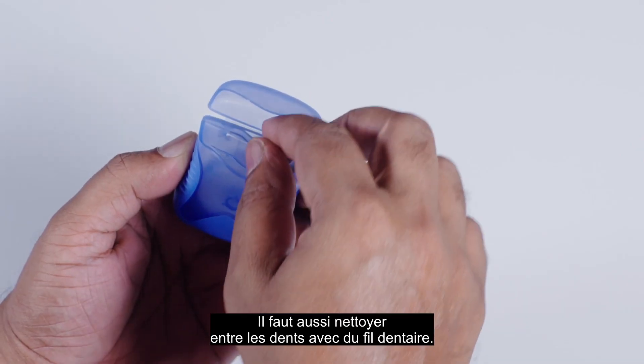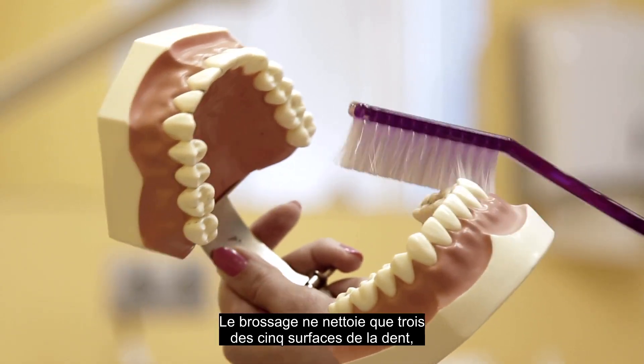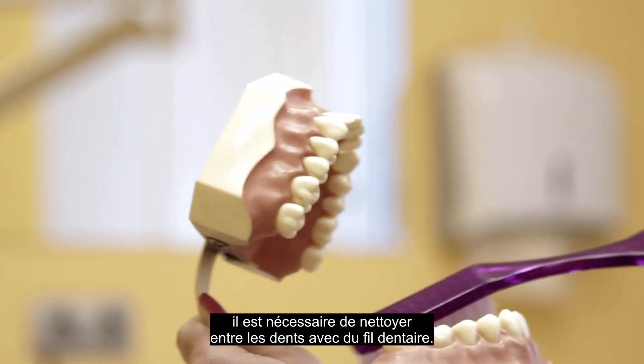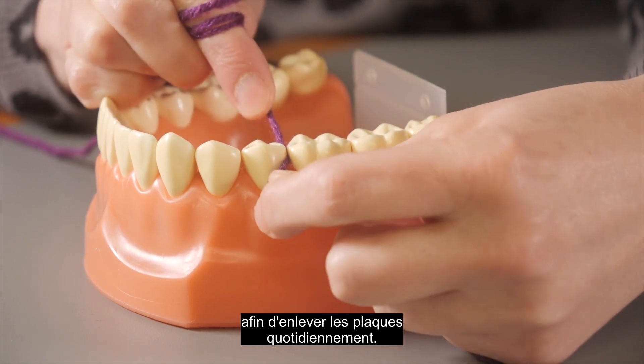Equally as important is cleaning between the teeth with floss. Brushing can only get three of the five tooth surfaces clean, and floss is necessary to clean the surfaces in between teeth. Be sure to rub each tooth surface between teeth gently to remove the plaque daily.